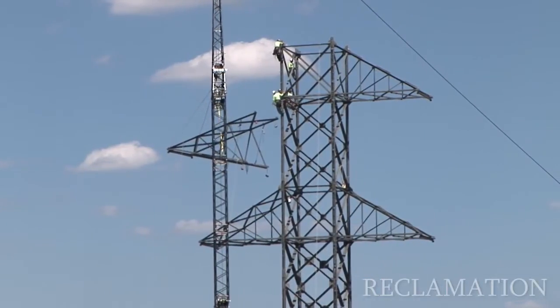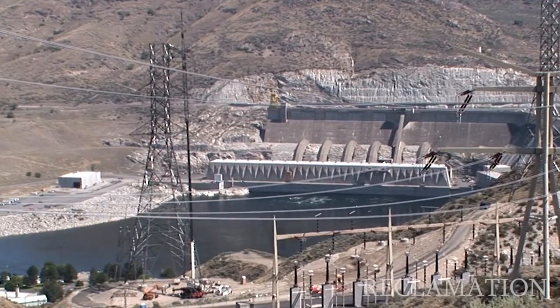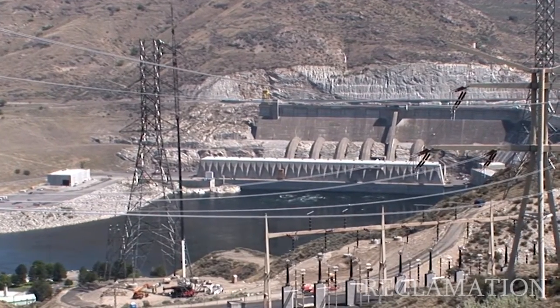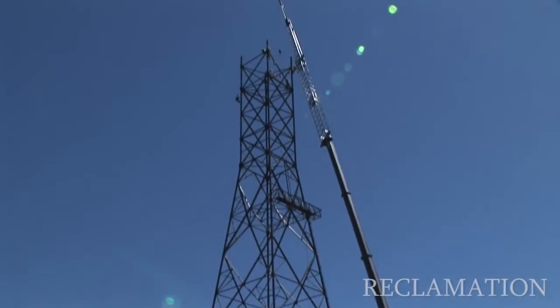Today we're erecting this river crossing lattice tower. It's going to be supporting the conductor crossing the river to the dam. And in order to keep clearance above the Columbia River, that's why they're so high here. We're going to be at a little above 300 feet with these towers.